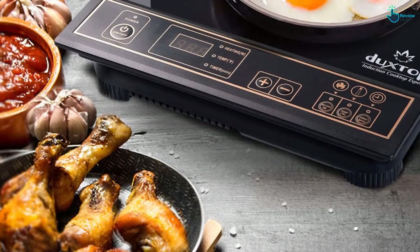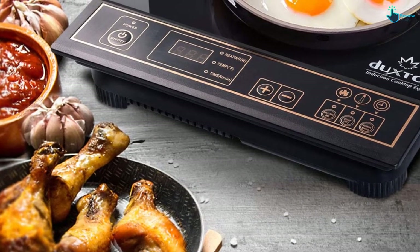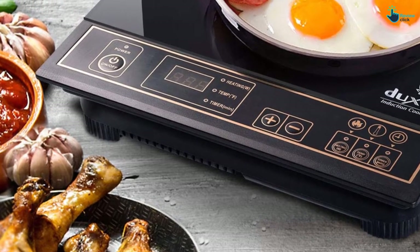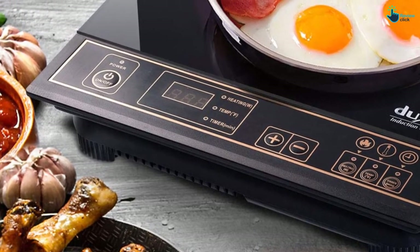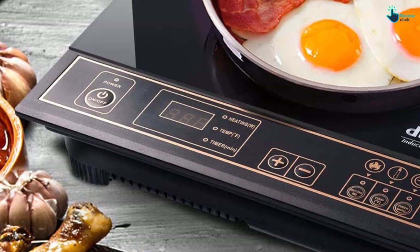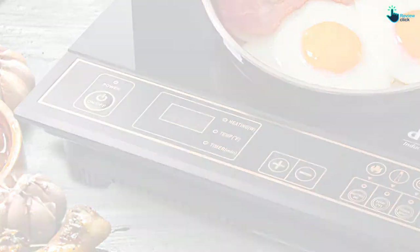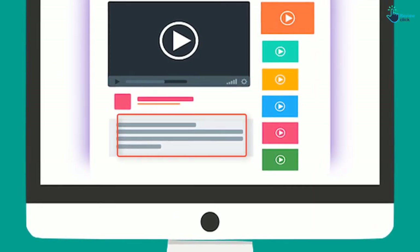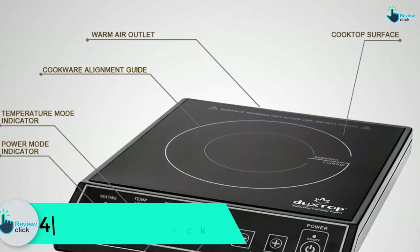The cooktop is compact, lightweight, and doesn't take up lots of space. For easy control, it features an adjustable control panel. The unit's main pros are wide temperature range, high performance, good heating, sturdy construction, and easy to operate and clean. Check out the description for more information about this product and the latest price.